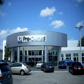Welcome to Vista BMW of Coconut Creek, the largest BMW dealer in the world.